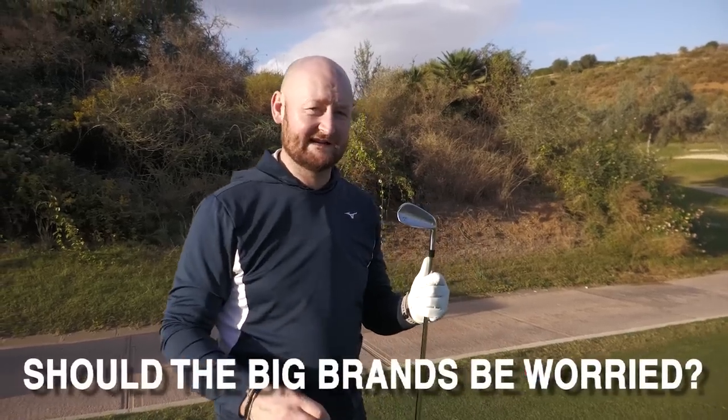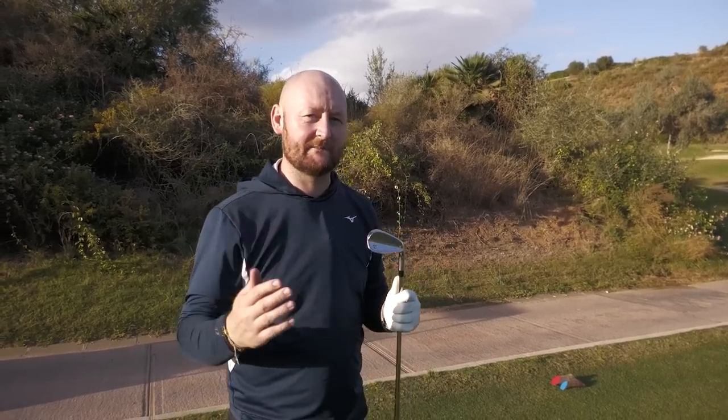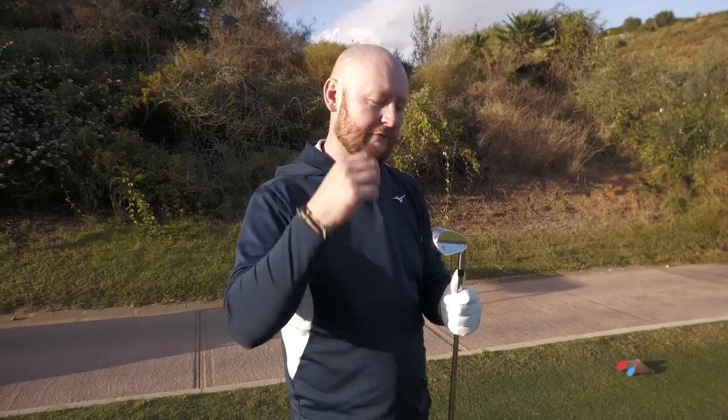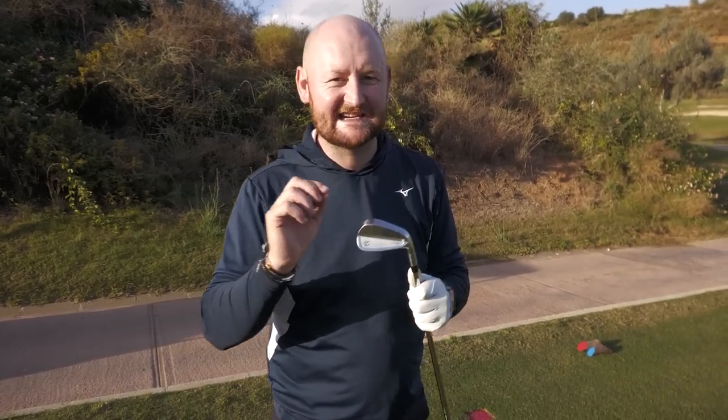Should the big brands be worried? I do think they should be. The only slight hiccup I have with direct-to-consumer clubs is the custom fitting process. I was able to order these and was offered a range of specs and shafts, but I wasn't able to try them before I did that. Especially now that we're all a bit more educated on custom fitting and know it's important, I'd want to try them and know I'm getting the right specs. It'll be interesting to see how Tacomo battle that going forward — perhaps with a traveling rep or demo days.